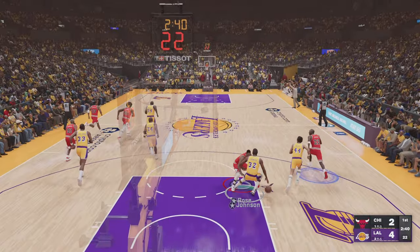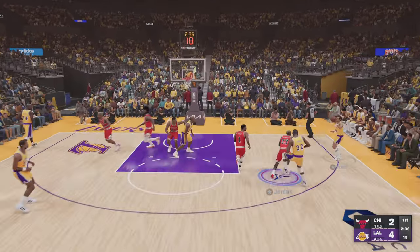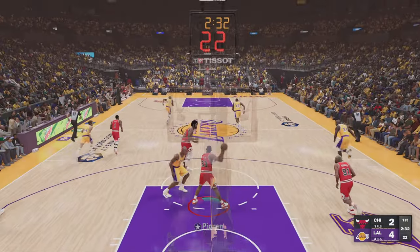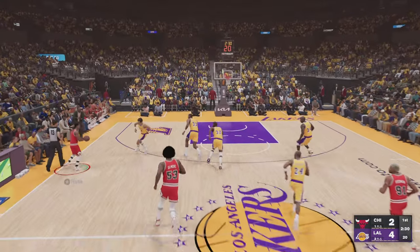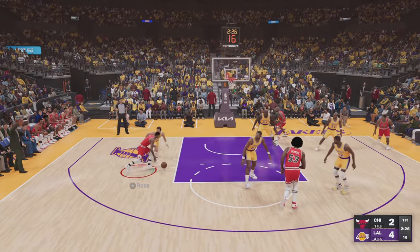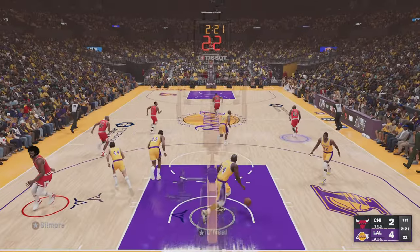Stolen by Magic. We're approaching about three and a half minutes played in the first quarter. Los Angeles with another miss. It's Pippen with it, he brings it up for Chicago. Rose passes to Gilmore, over Abdul-Jabbar — Gilmore, no good.